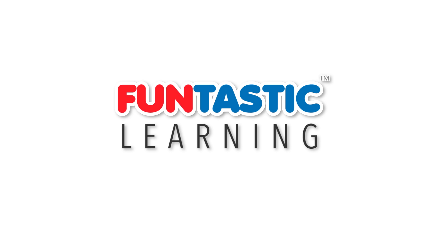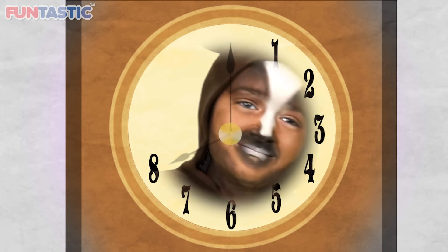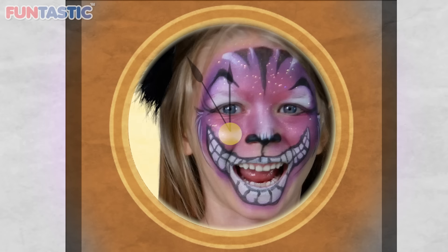Fun-tastic learning! Be fun-tastic! Choose your favorite animal in this video. They're all cute!